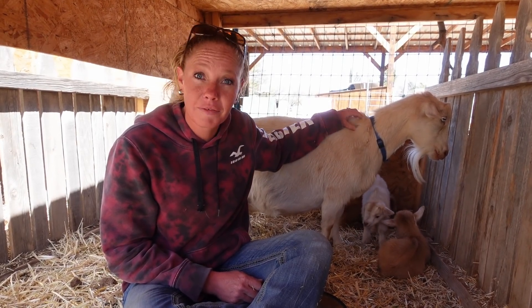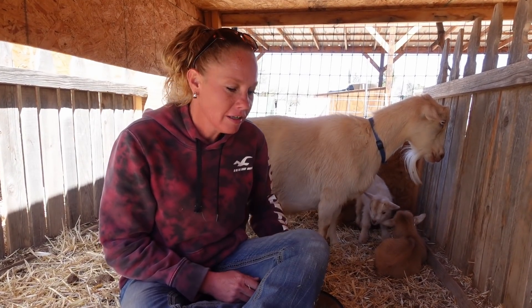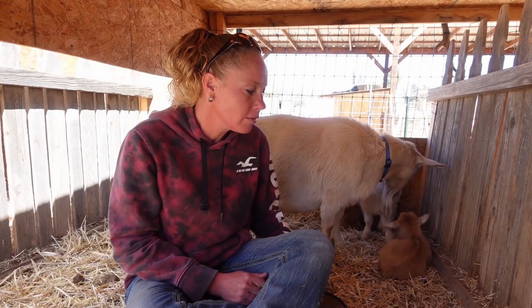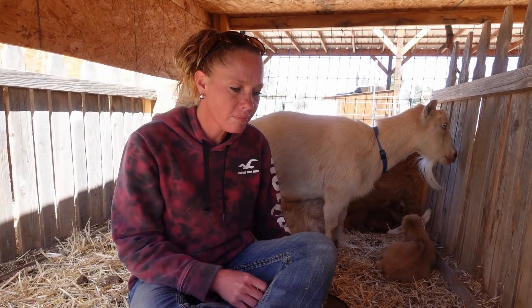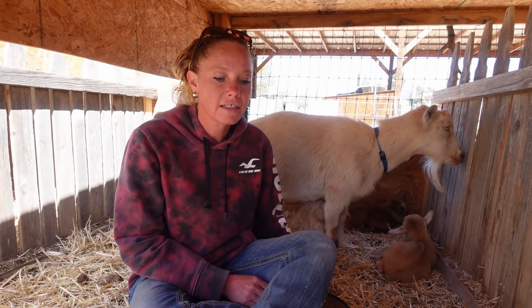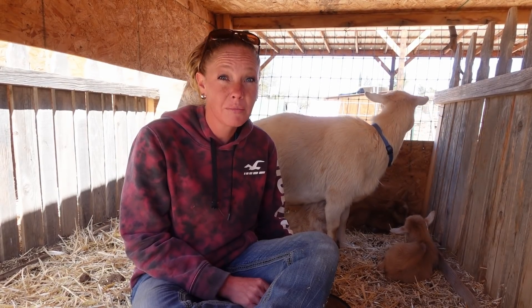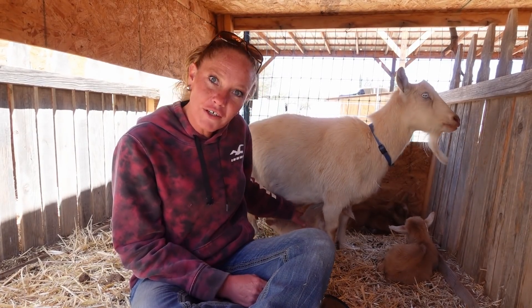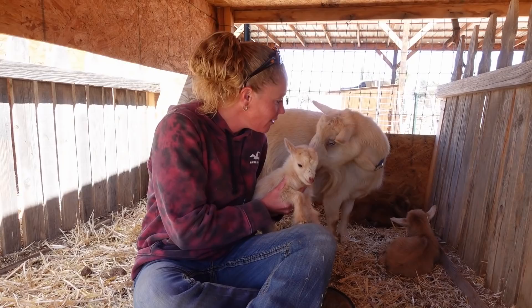She had quite the delivery to go through. It was pretty rough. Elsa is one of those who likes to give birth and screams really loud — she wants you right there by her side. It was obvious when she started going into labor, but earlier in the day she still had her ligaments and was acting off. She was acting different than the day prior, and I could tell her udder had bagged up quite a bit, so I knew it was potentially going to be an evening kidding, which it was.